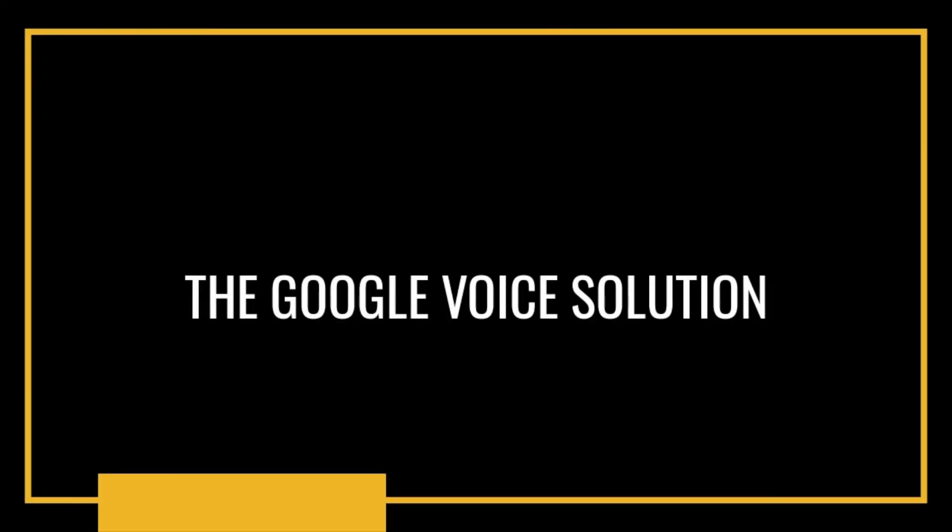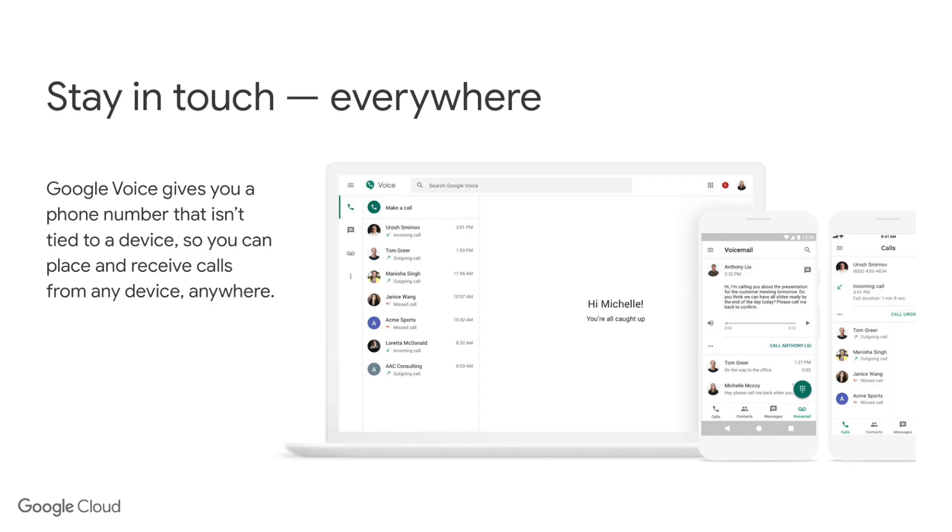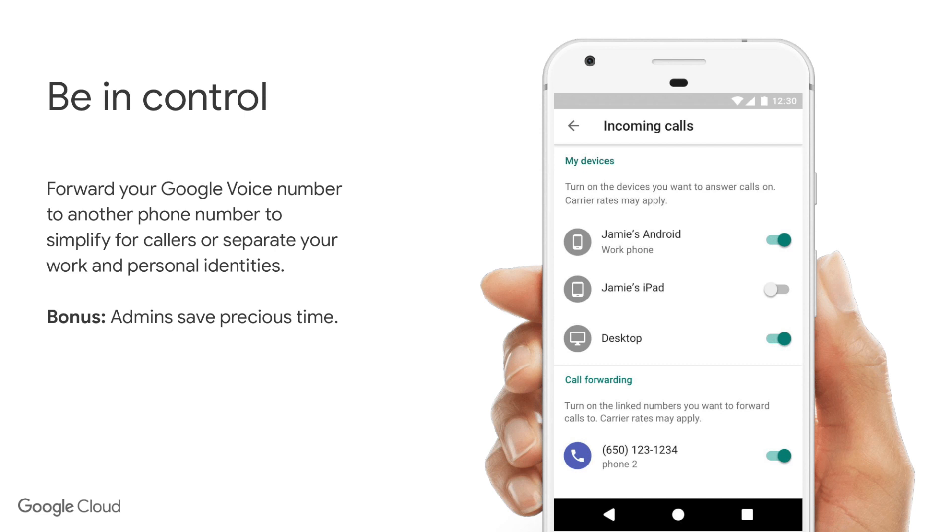To talk a little bit about Google Voice the product itself — one of the key benefits is that it allows you to stay in touch anywhere. It's a solution that isn't tied to an individual device, and I personally have found this really valuable because whether I'm out on the road with just my smartphone or sitting at my laptop or desktop, I can have access to my number on any of these devices. You also have a lot more control — you can forward your number to a different device or number, and the end user can do this from within the Google Voice application. This makes it easier for administrators too, as more control is given to end users.